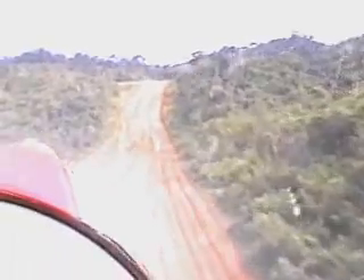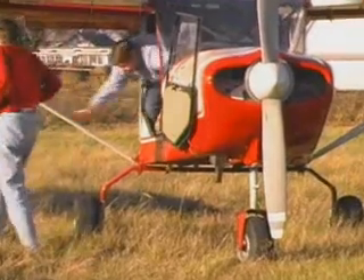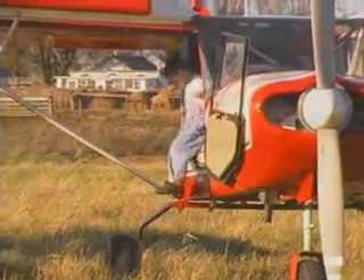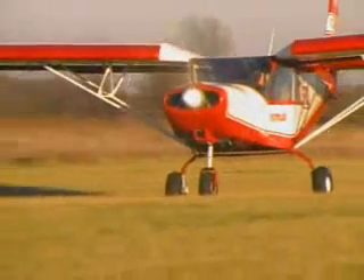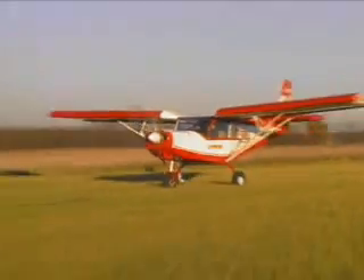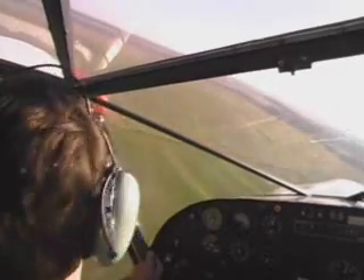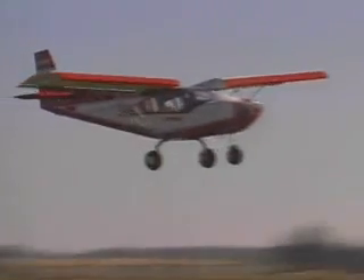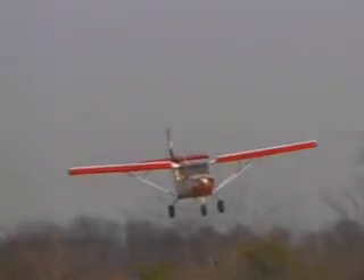Whether you're flying into remote areas of wilderness or just need a plane able to carry four people for fun getaways, the Stoll CH-801 is a highly capable, versatile aircraft. It is easy to fly, roomy, able to carry plenty of weight, and very maneuverable — the perfect solution for the go-anywhere kind of pilot.